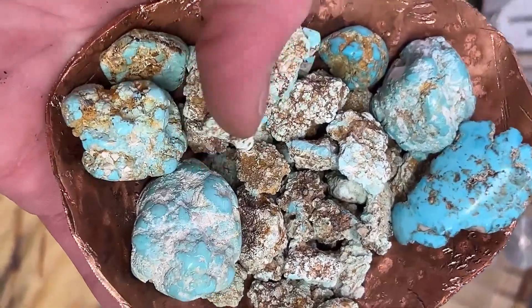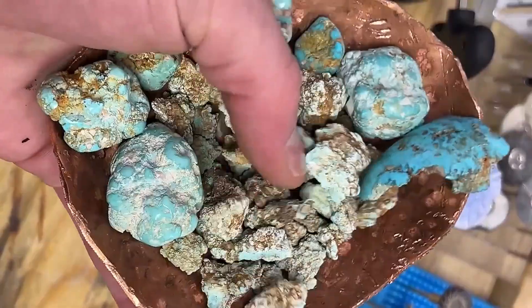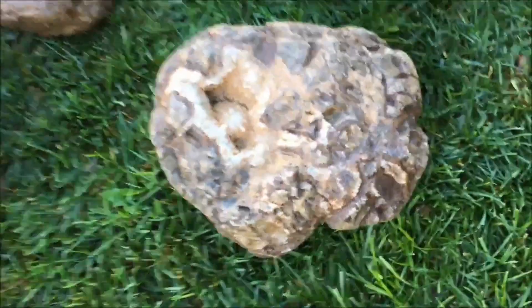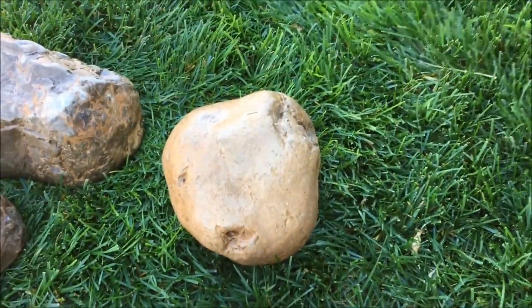Waiting — not in vaults or museums, but buried in sediment, scattered in riverbeds, and lying unnoticed beneath our feet. And here's the unsettling thought: how many fortunes have already been skipped across water, crushed under boots, or left behind simply because they didn't look valuable?